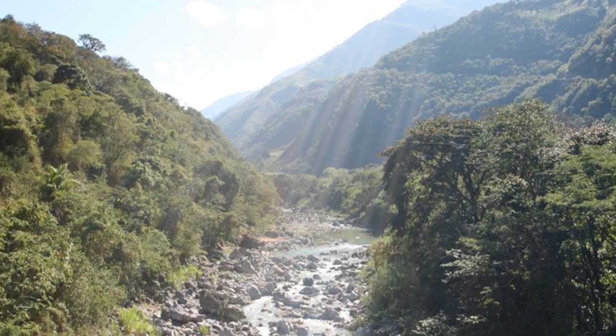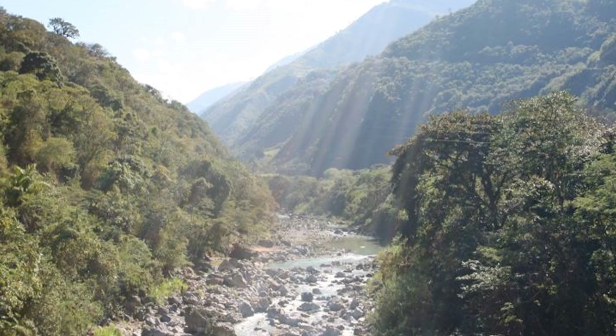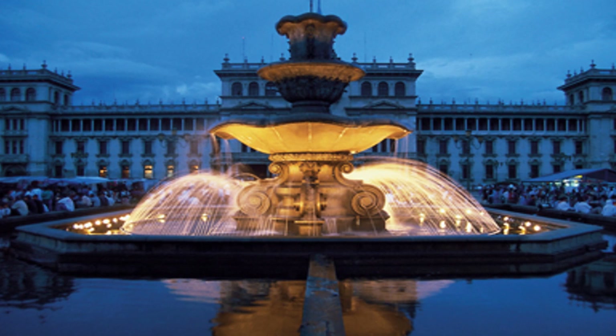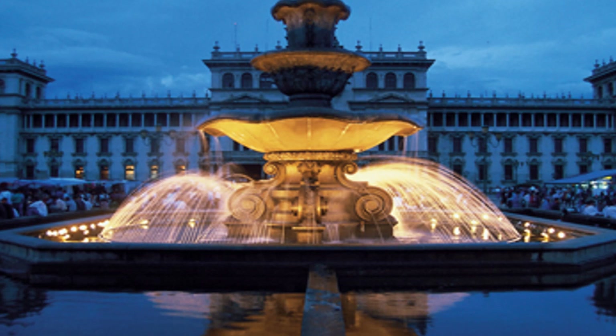Most countries don't move their capitals — they leave it where it was found — but some countries maybe move their capital once. Guatemala moved it three times, and Guatemala City is the fourth capital of Guatemala.